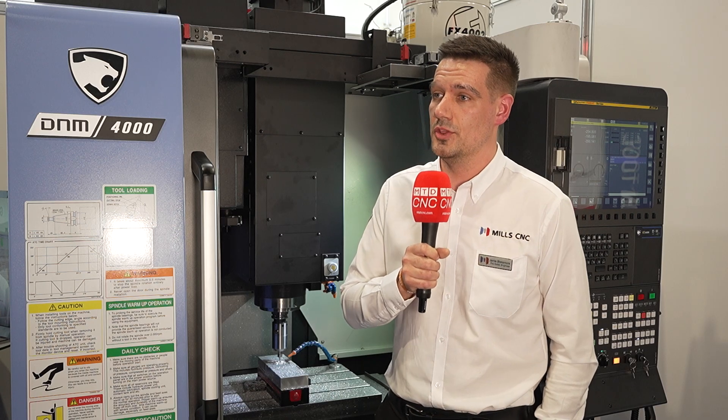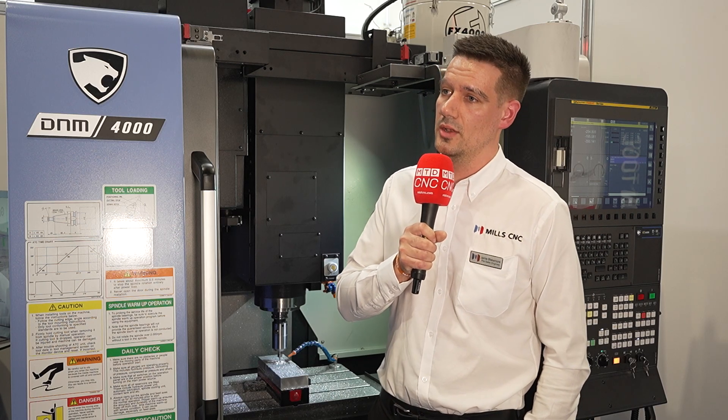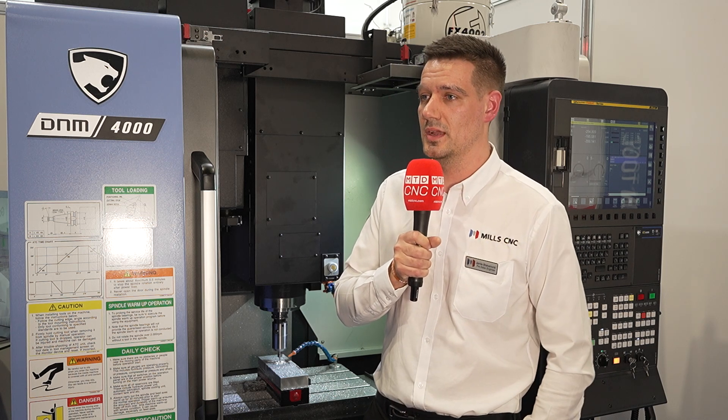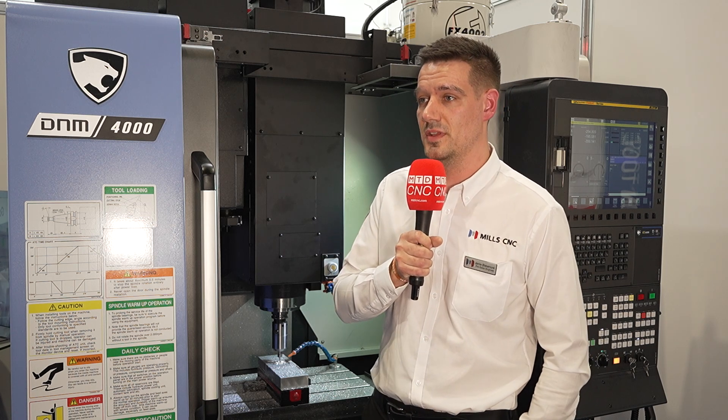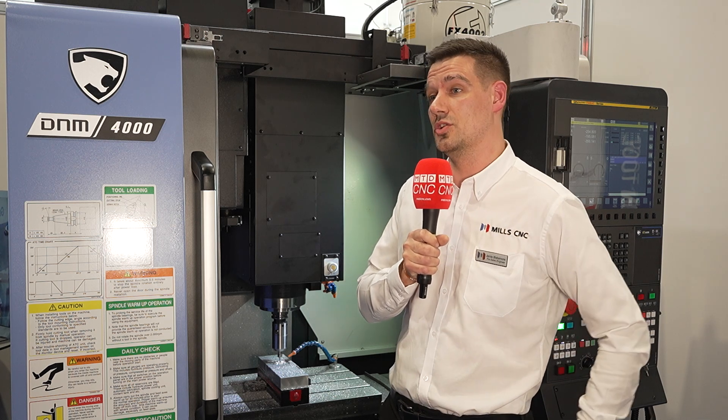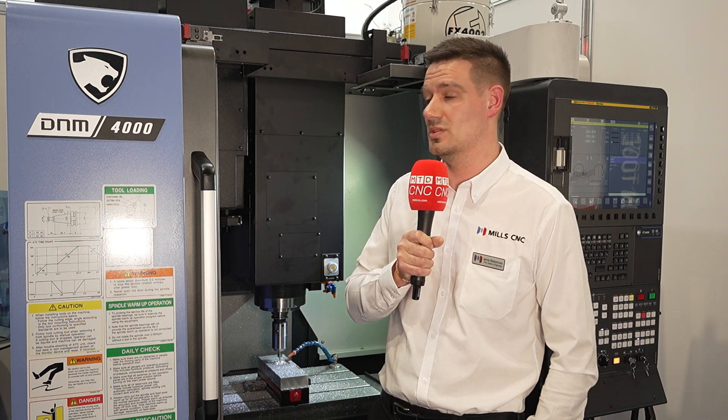In addition to the benefits already discussed, using Air Turbine Tooling means we are not using the spindle at 12,000 RPM constantly. We use it for the roughing, then Air Turbine for the semi-finishing and finishing. Therefore, we're protecting the customer's investment because the machine will just keep going.